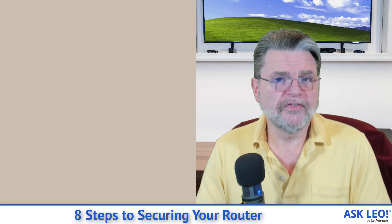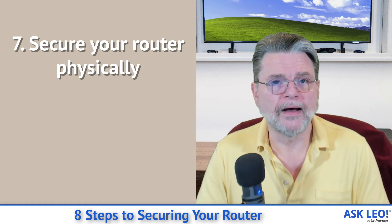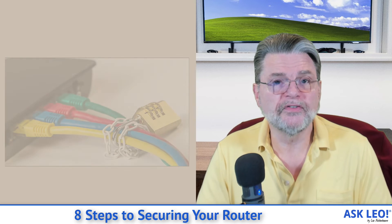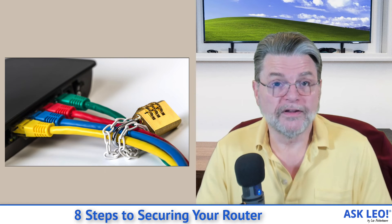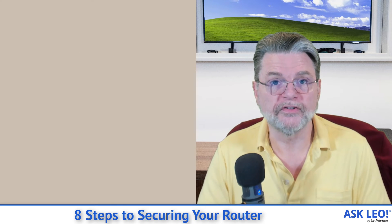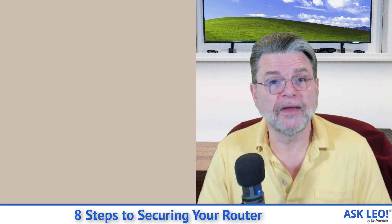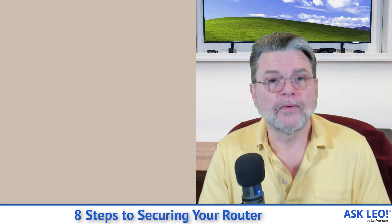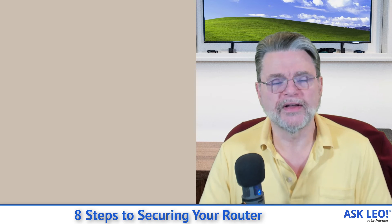Secure your router physically. This is one that a lot of people overlook. Remember, anybody that can walk up to your router and hold down the reset button for three seconds can reset your router to its factory settings. Then they know the administrative password, they know how to get in, and they can start playing games with your router configuration. If that's of concern to you — if you're in a shared space, if you've got people around that you may not necessarily trust — make sure that the router is locked in a closet or locked in a room, or otherwise physically protected.